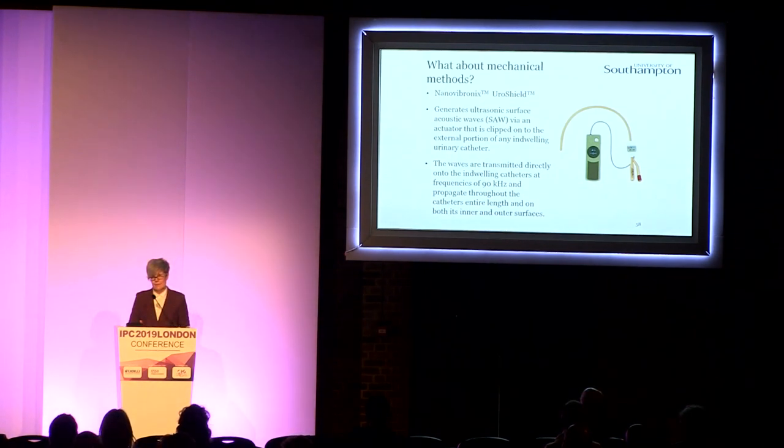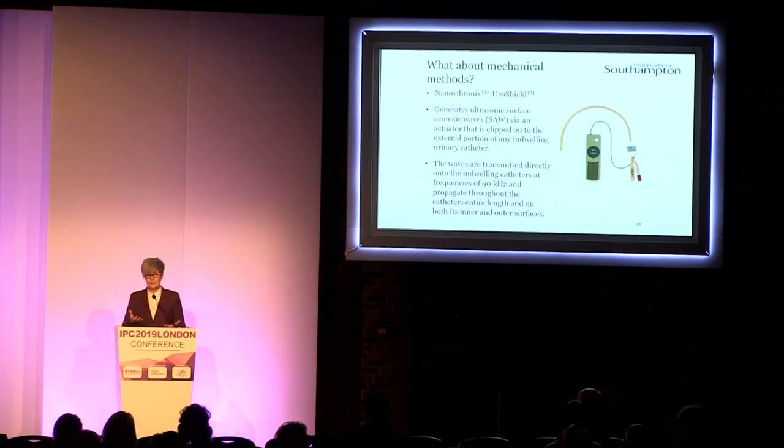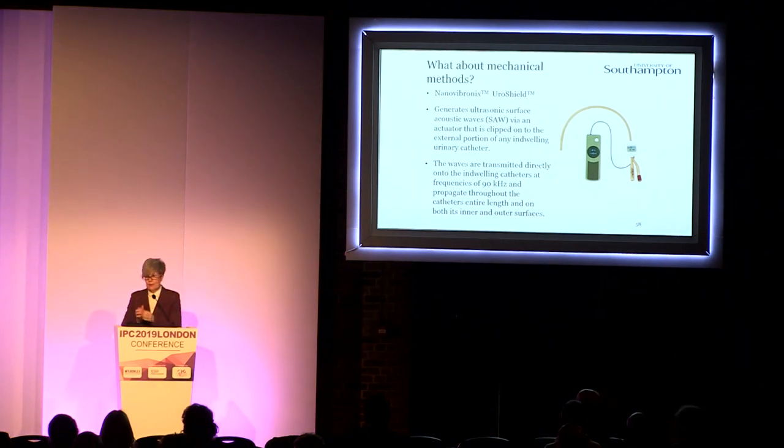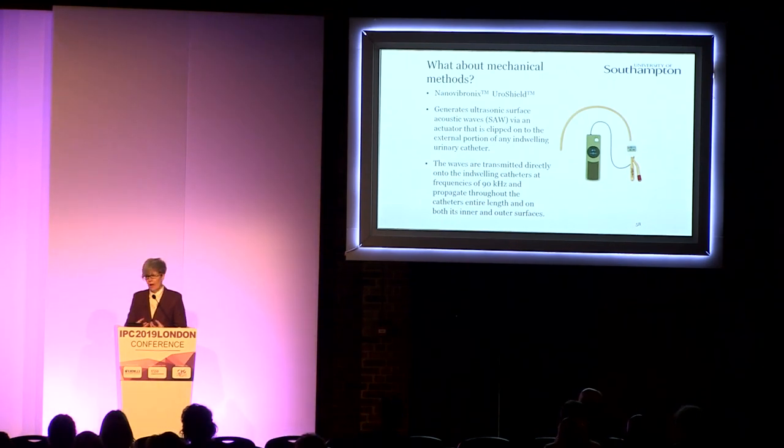What about mechanical methods? We know there are things like bladder washouts, but bacteria are very good at withstanding the shear forces against the catheter itself. While you may clear some encrustations, you've probably still got that layer of bacteria below. We've just carried out a lab study using the Urashield device. This generates a low-frequency surface acoustic wave — very low-frequency ultrasound — where the actuator clips onto the base of the catheter on the outside surface, and the waves are transmitted along the length of the catheter, both on the external surface and the internal lumen.